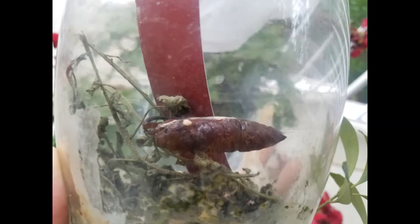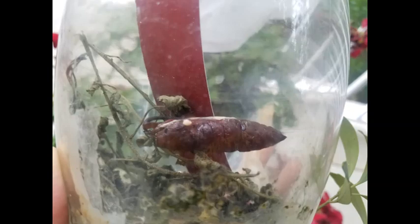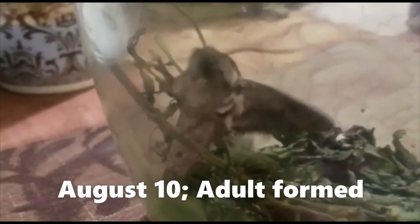Then nothing happened for 19 days. Every day I checked many times. Surprisingly, on the 20th day, August 10, around noon time, an adult moth emerged out from the pupa.